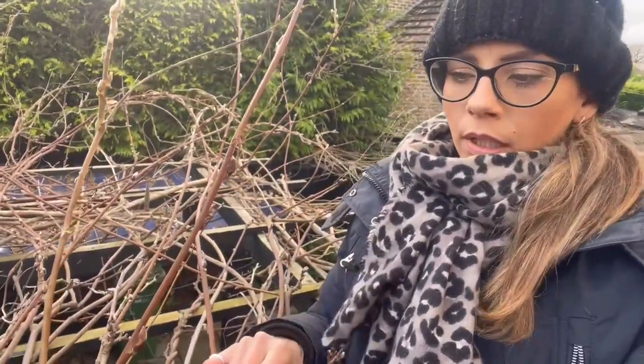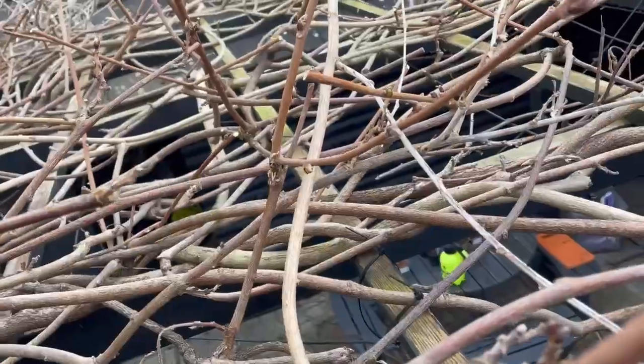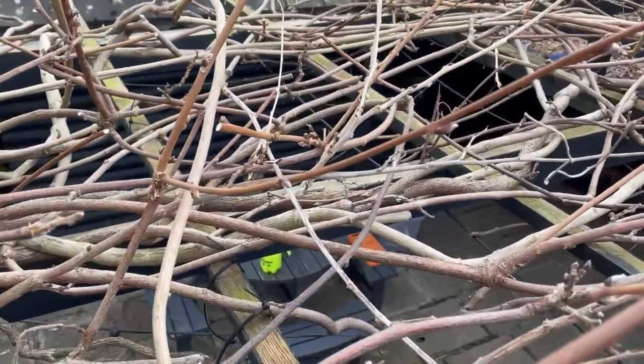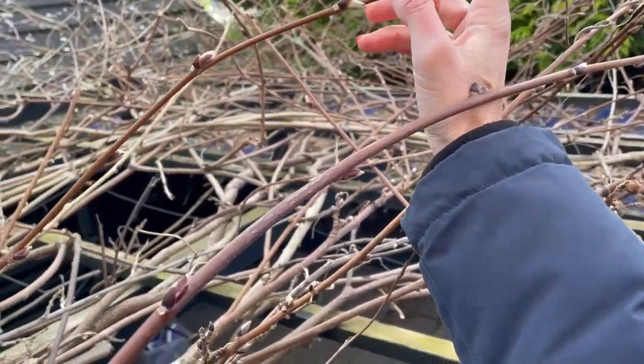I'm up my ladder in my wisteria canopy doing my winter prune. It's not easy to share this footage because I have nowhere to film, but what I'm doing is taking back these shoots down to two or three buds. It's really difficult for me to do the August prune because when all of this is covered in leaves it's very difficult to climb in here. Some of these shoots didn't have an August prune because I couldn't get up here.